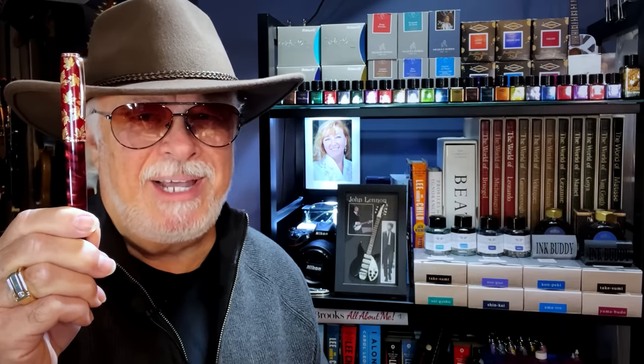The other color available in the N8 is a snow white, which is also a tribute to Canada. And just like Canada, this N8 is pretty useful, well built, thrifty, humble, and is ever so sincerely sorry when it fails you. Let's take a look at this maple leaf beauty right now.